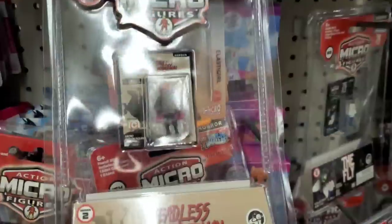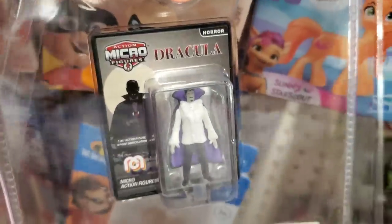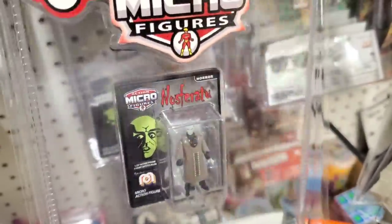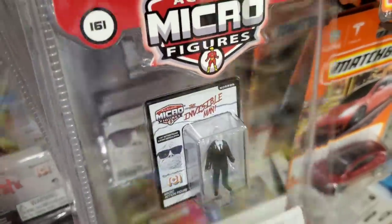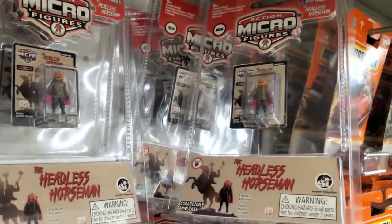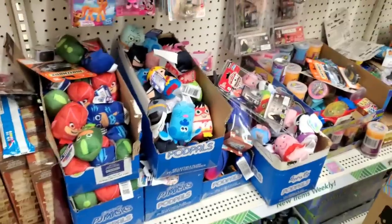So we have Frankenstein, the Mummy, the Fly, the Headless Horseman, Dracula — look at his outfit, it's awesome — Nosferatu, and the Invisible Man. I just love the Headless Horseman. These are so amazing for a buck and a quarter.